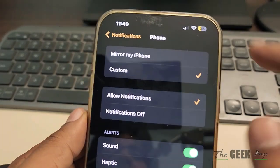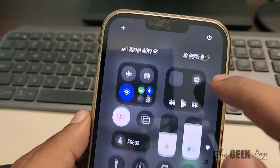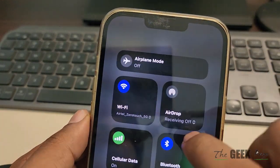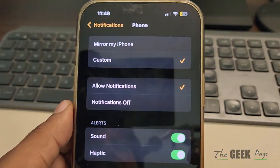Now if this is also not working, try turning off your Bluetooth and then turning it back on again. Just turn it off, wait for a few seconds, then turn it back on and check.